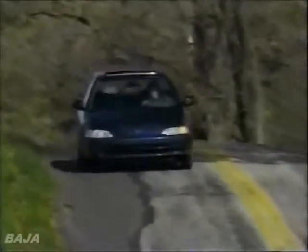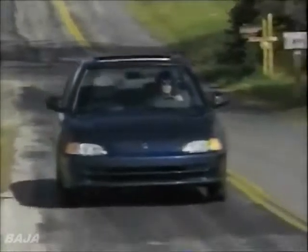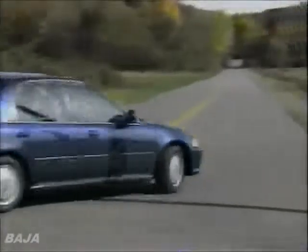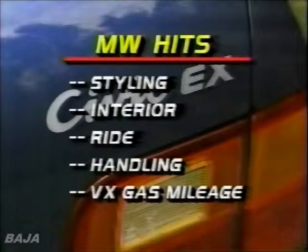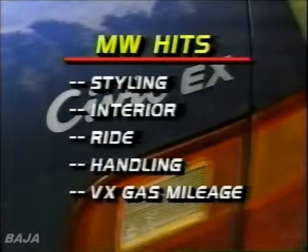Another first for the Civic line are the EX's standard anti-lock brakes. They stop the car from 60 at an average distance of 119 feet. A soft initial pedal gives way to a stiff ABS pulse as the system engages. When it comes to highway ride, the Civic's longer wheelbase and new coil springs deliver a smooth result that would be the envy of some luxury cars. We could do with less tire noise, but the overall cruising effect is one of isolation.